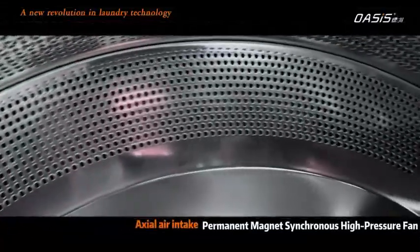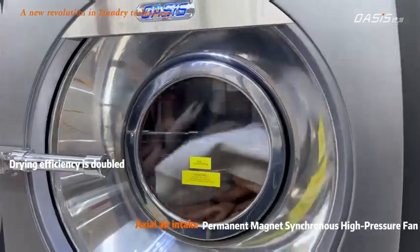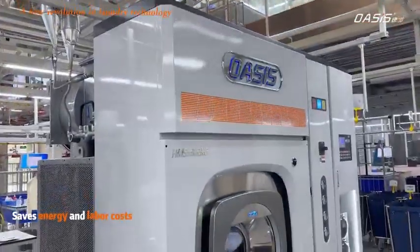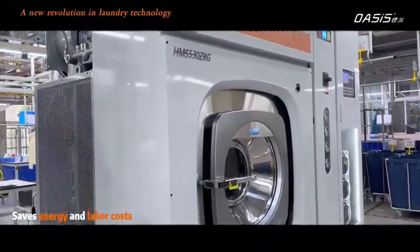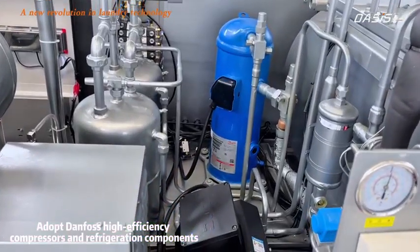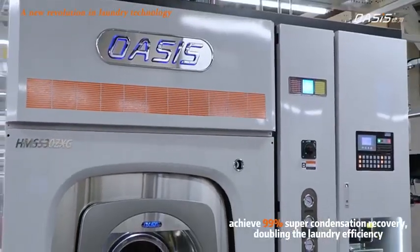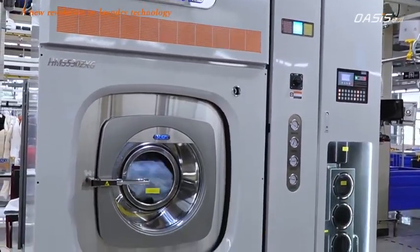Exhaust air intake with a permanent magnet synchronous high-pressure fan doubles drying efficiency, significantly reducing lint attachment and saving energy and labor costs. Danfa high-efficiency compressors and refrigeration components achieve 99% condensation recovery, doubling laundry efficiency.